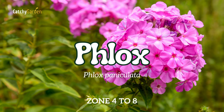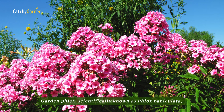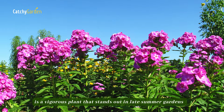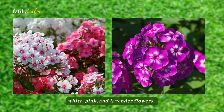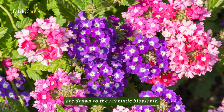Number 14: Phlox. Garden Phlox, scientifically known as Phlox paniculata, is a vigorous plant that stands out in late summer gardens with its striking clusters of red, white, pink, and lavender flowers. Butterflies and hummingbirds are drawn to the aromatic blossoms.